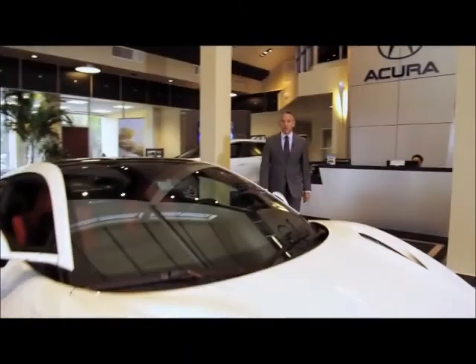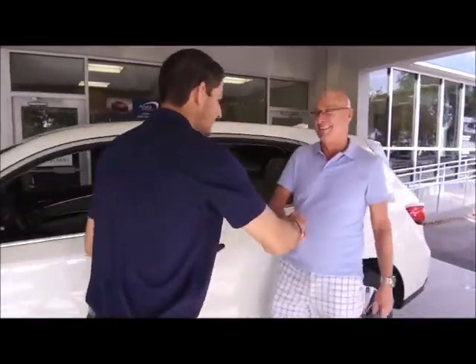For almost 40 years, a Scanlan family has promised to give you a deal you'll feel good about. And when you visit Scanlan Acura in Fort Myers, you'll discover it's not just about price.